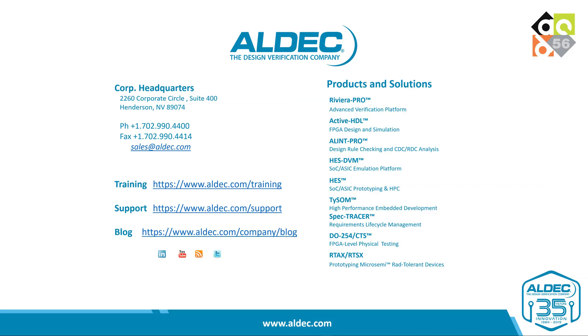Thank you for watching my demonstration. Please go to our website at www.aldek.com and let us know what you think. Thank you.